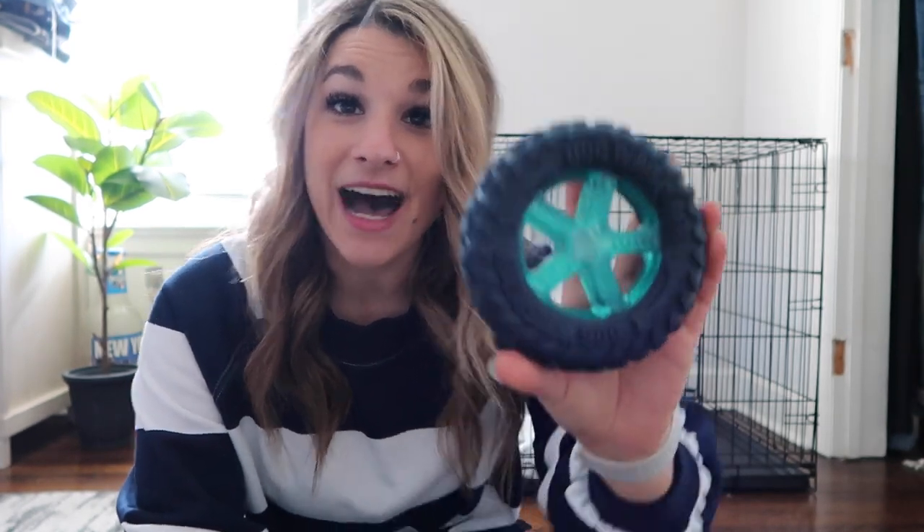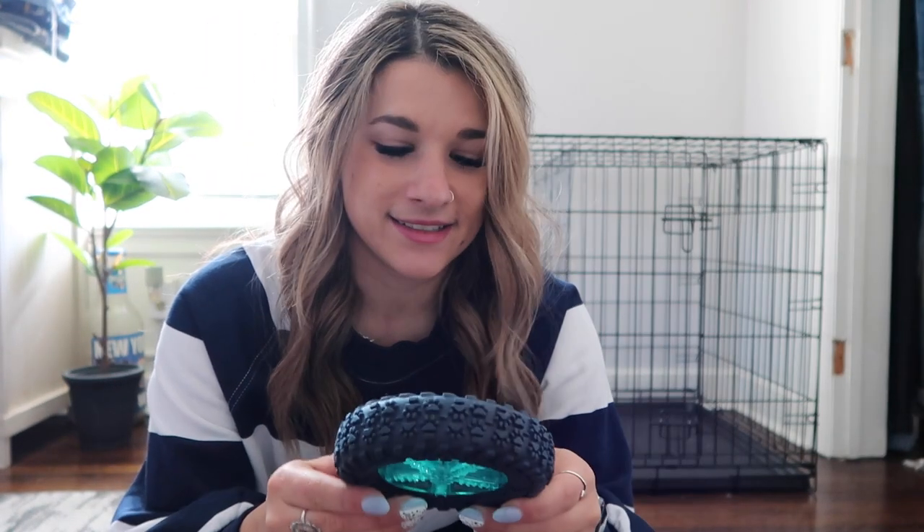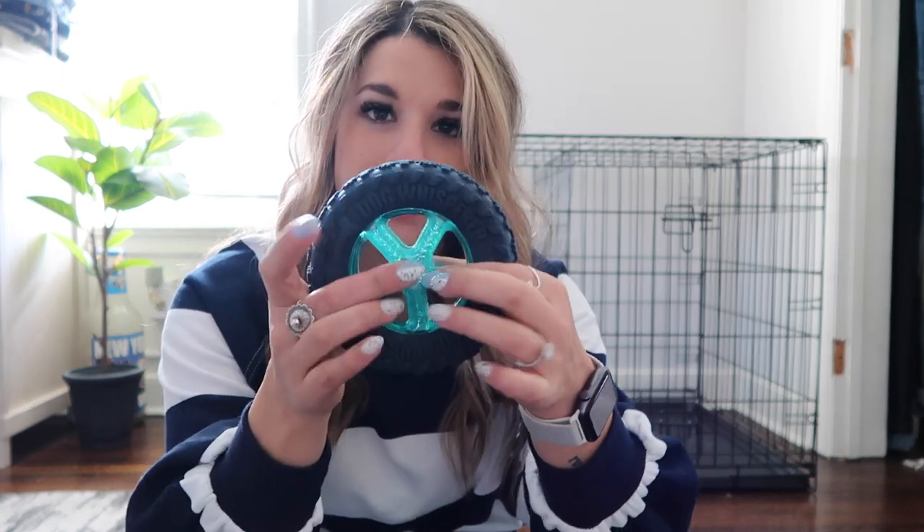TJ Maxx also had this tire toy and it said it was vanilla scented — it kind of smells like a car air freshener, which is fitting because it's a tire. It's got rubber they can chew on the sides and in the middle. I think this is also a really good chew toy.